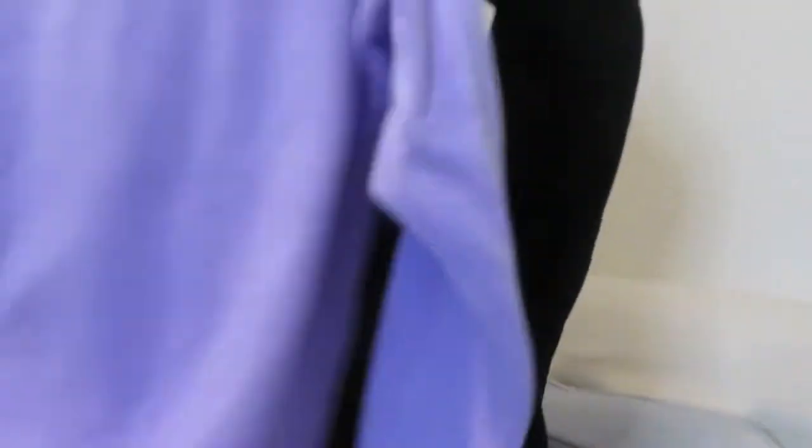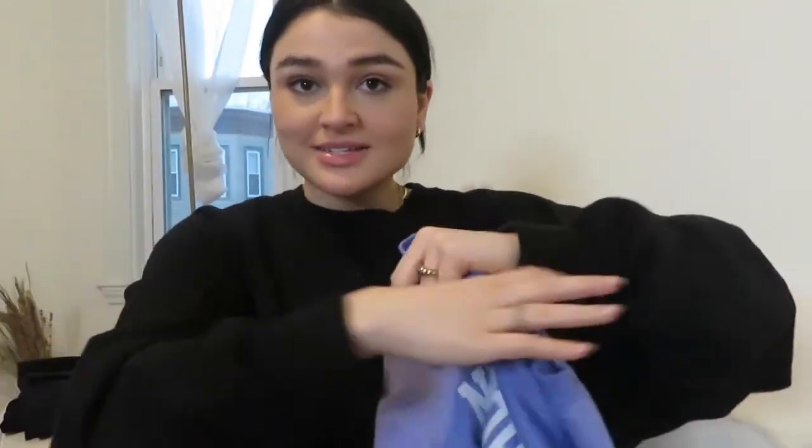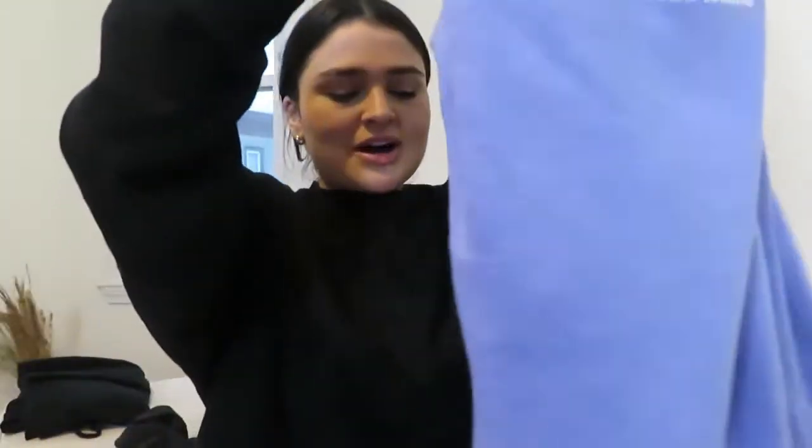I have two purple sweatshirts. One is a Topshop crewneck — a beautiful lavender color. During quarantine I wanted a lavender sweatsuit but couldn't find matching bottoms, so I'm trying to sell this one because I don't need two purple sweatshirts. The other is from Newport, Rhode Island — my friends got it for me when we were there. It's the softest sweatshirt ever and has thumb holes, which are the best. It's not the most flattering though, so I mostly wear it around the house.